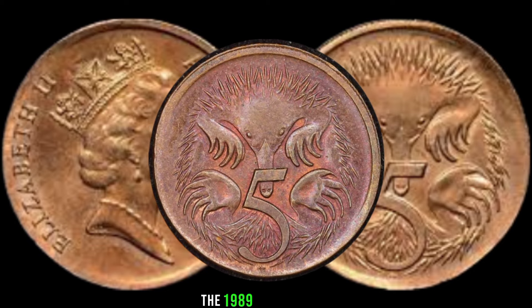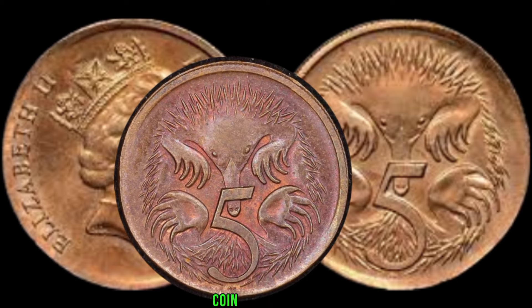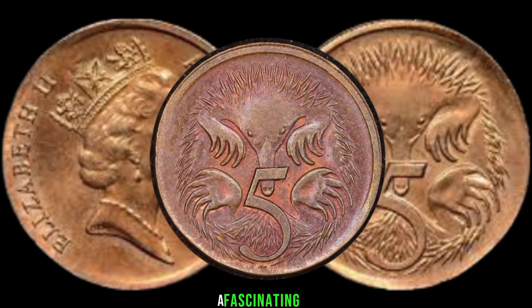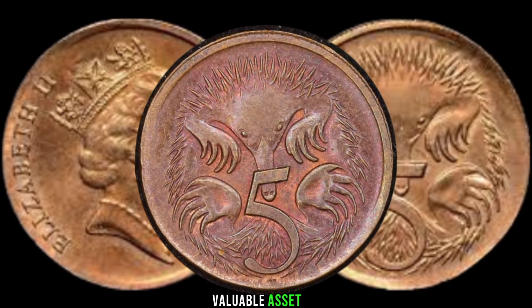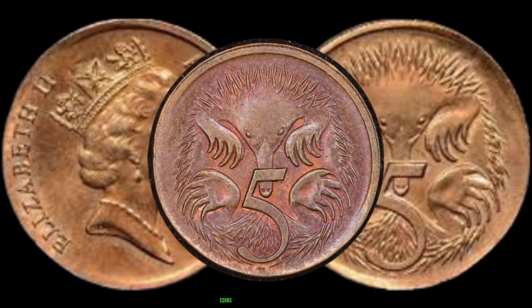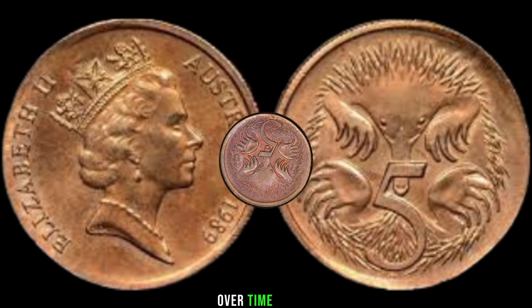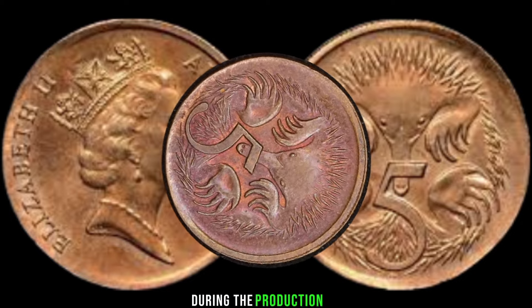Now let's talk about the 1989 Australia 5-cent coin. What makes this coin so special? In 1989, Australia released a batch of 5-cent coins, but little did they know that some of these coins would become incredibly rare over time. The rarity stems from a unique minting error that occurred during the production process.